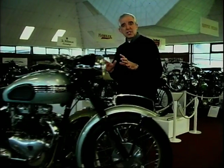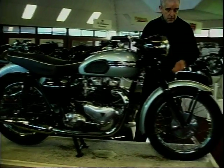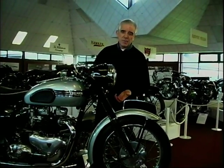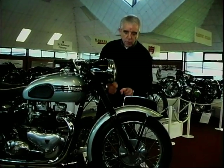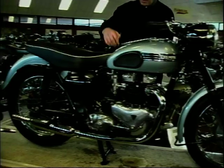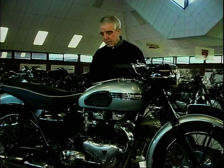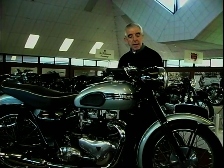In the last episode, I ended up with the Triumph Tiger 110, 1954. Terrific performer, good turn of speed, but the handling left something to be desired. Just look at these front forks, very, very spindly. And the frame used forged members down here and a rear subframe that was actually bolted on, making the whole thing pretty flexible. People used to say it had a hinge in the middle.